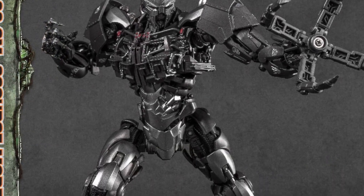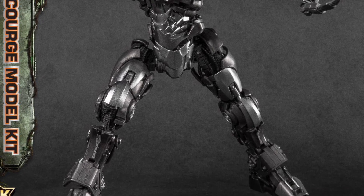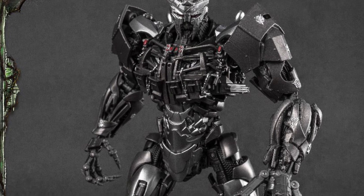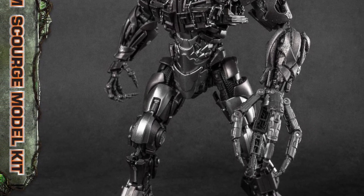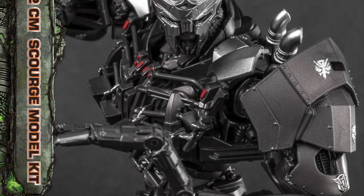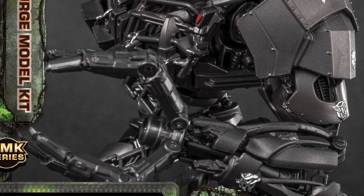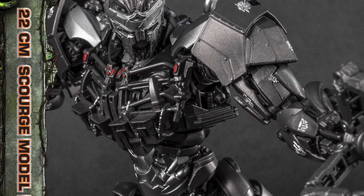I didn't even know that they actually included the damaged faceplate, where he gets his face ripped off by Optimus, and you see what he looks like underneath — he's pretty hideous. But yeah, it comes with loads of accessories: there's the axe, the sword, the cannon, the gauntlet cannons, whatever you want to call them. I mean, this is just overwhelmingly awesome, there's no other way of putting it.